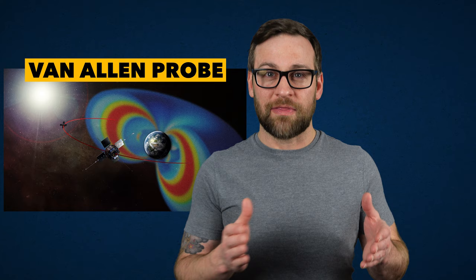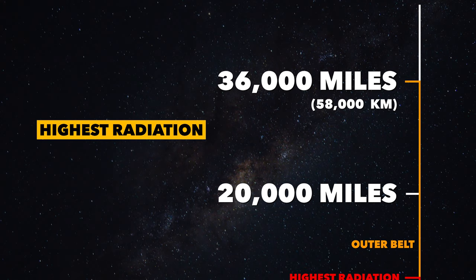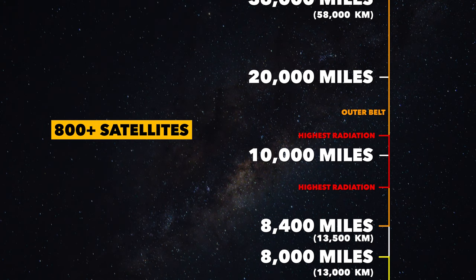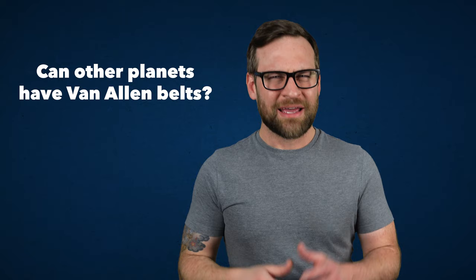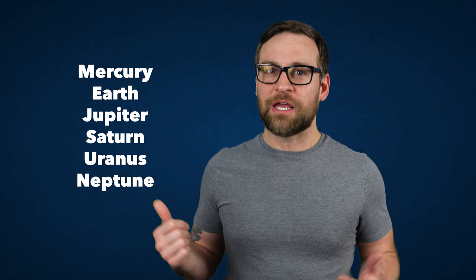Here are some quick details about the belts. The inner belt is 1,000 to 8,000 miles above Earth's surface. The outer belt is about 8,400 to 36,000 miles above Earth's surface, with the highest point of radiation being between 9,000 to 12,000 miles up. We have over 800 satellites actively operating in the radiation belts used for communication and navigation, which usually sit around the 12,500-mile mark. The International Space Station sits just below the inner belt. Can other planets have Van Allen belts? Yes, but they must have a magnetic field like we do — meaning all planets with magnetic fields have radiation belts, but Venus and Mars do not.